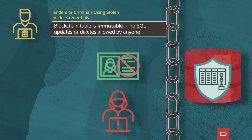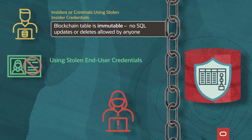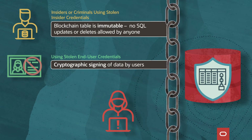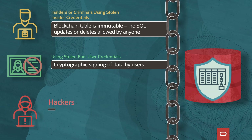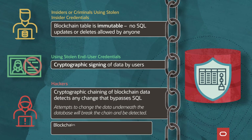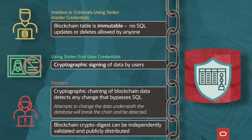They protect against illicit changes using stolen end-user credentials because end-users can cryptographically sign the data that they insert into the blockchain table. They protect against illicit changes by hackers because the cryptographic chaining of blockchain data detects any change that bypasses SQL. And the blockchain crypto digest can be independently validated and publicly distributed.